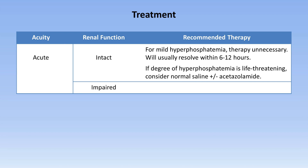If the renal function is impaired, it may take significantly longer than 12 hours for normalization of the phosphate level, and hemodialysis should be considered, though this is rarely necessary.